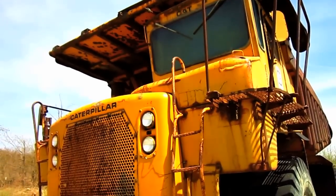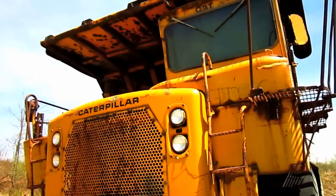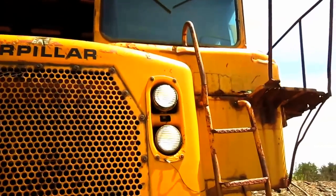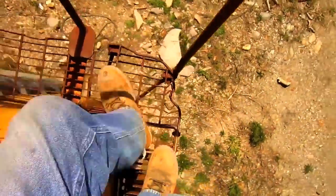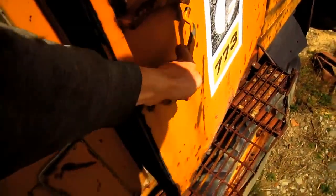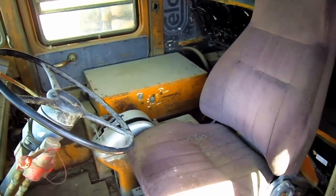Now let's go up on top of the 773. From here you can get a good overview inside the operator's cab of the 773.